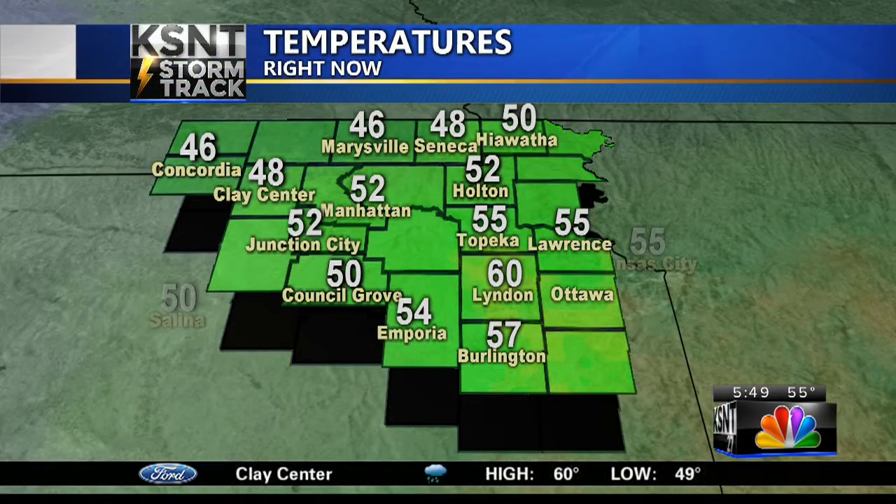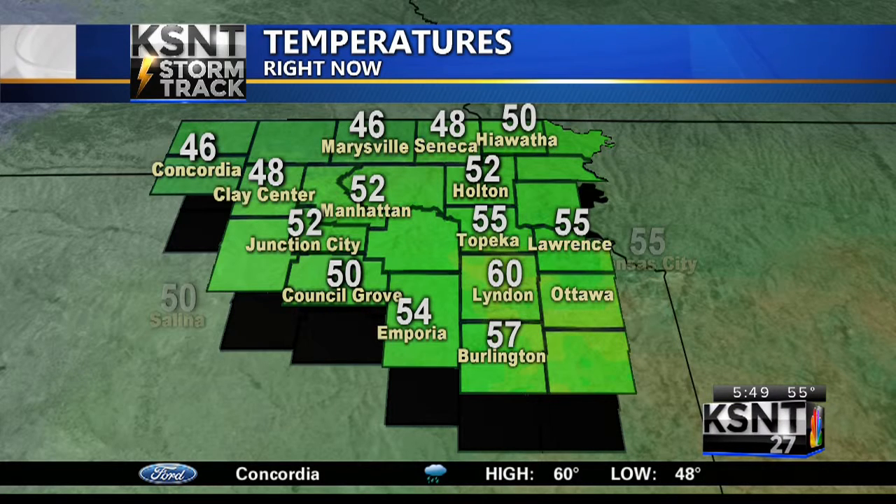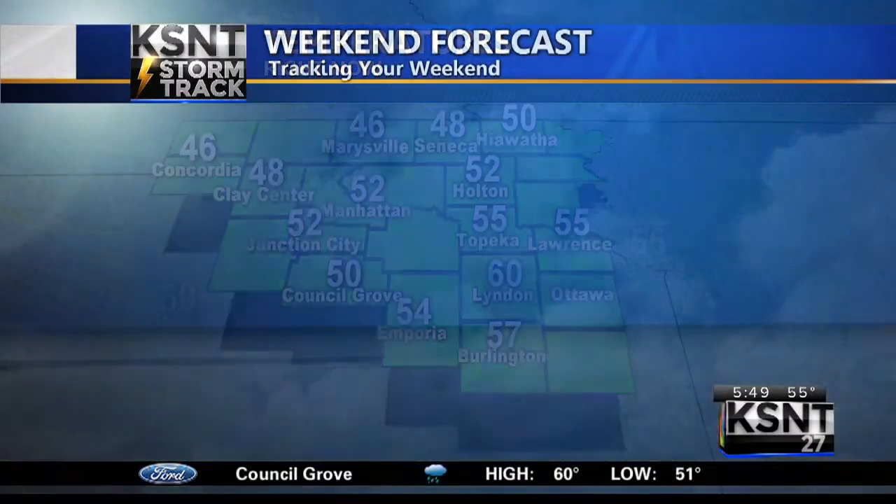Take a look outside at our current temperatures in the 50s for most of us out there. A little bit cooler up towards the north. We're seeing a lot more rain up towards the north right now, but we will see that start to move out as we move into the afternoon hours today.